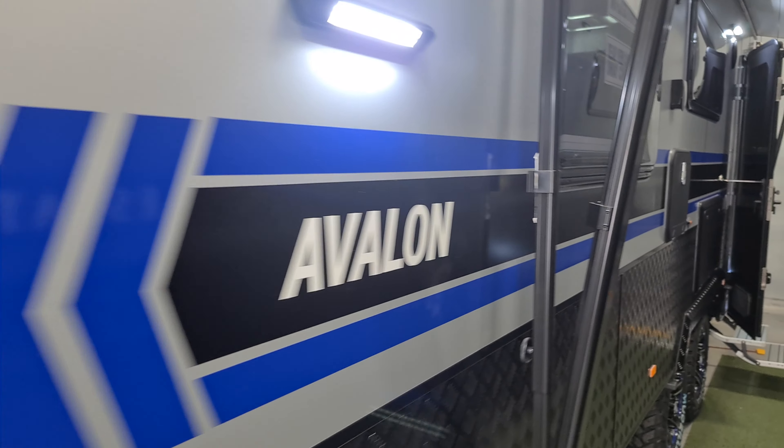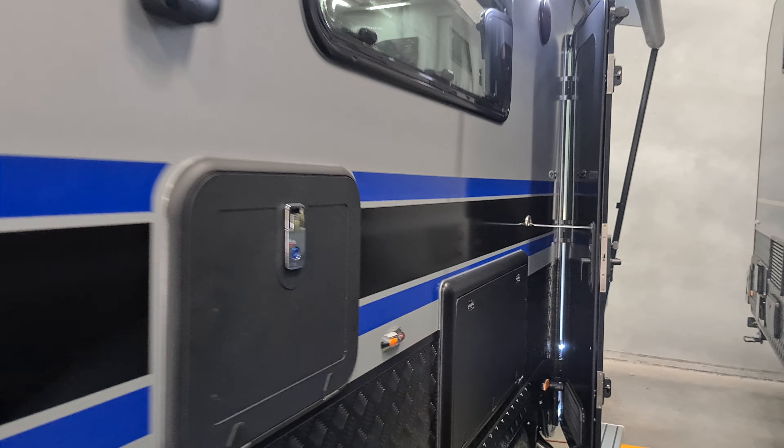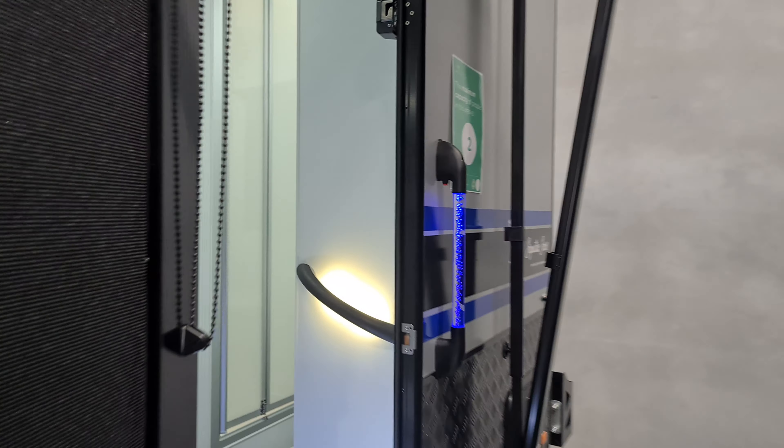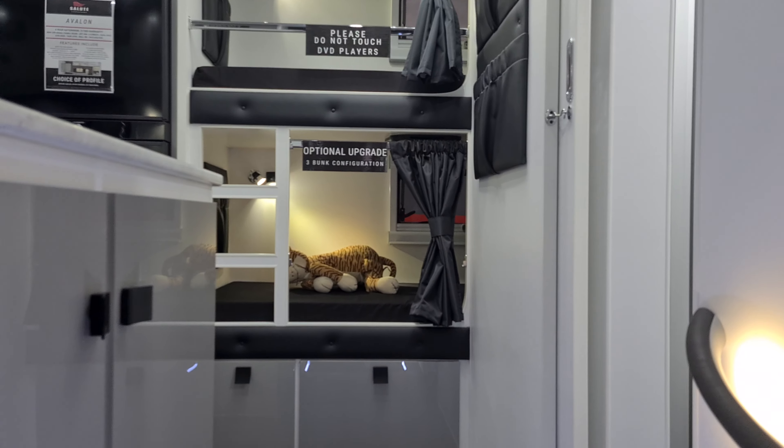As we come through, you can see this van is 21 foot six, full independent suspension — loads of great features already as we come in here.